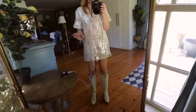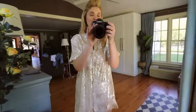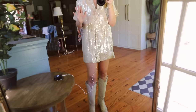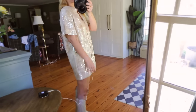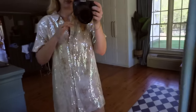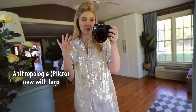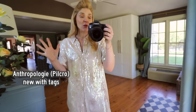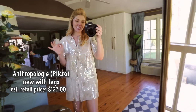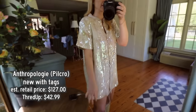I think I might have found my birthday dress. This is not something I'm going to wear every day, but I saw this and thought it would be such a great birthday dress for a birthday dinner or a date night. It's a little longer in the back - this is not a chasing kids dress. It's from Anthropologie, a brand called Pilcro, new with tags. The estimated retail price is $127 and I got it for $42.99.